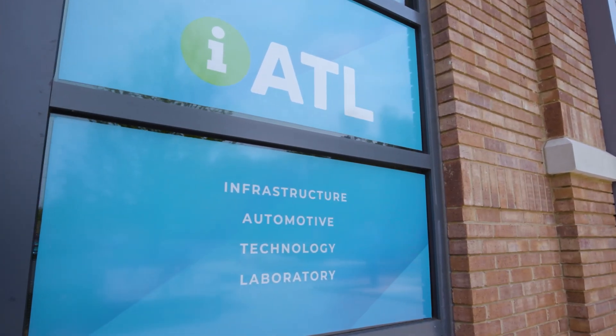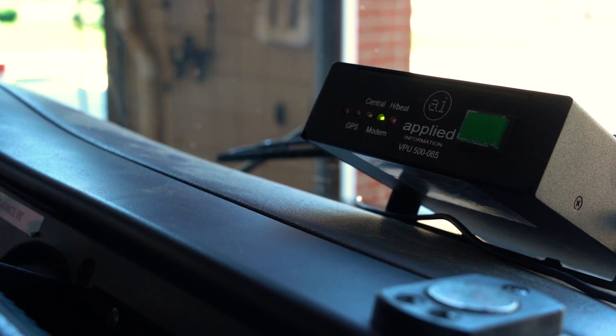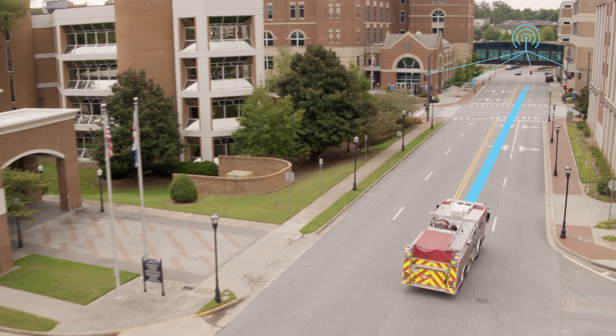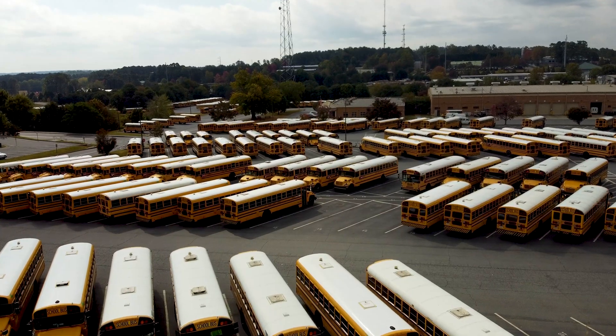A couple of years ago, when we first sat down and started talking with Applied Information about the Stop Arm Notification Project, it was mentioned about priority for safety vehicles, for fire trucks. And the thought was, could we do this for school buses? And what would that look like?